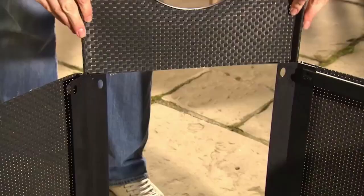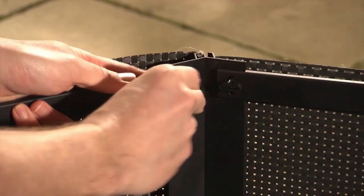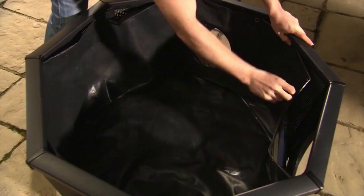Quick, easy assembly means you can enjoy your pond the very same day. Affinity pools are designed to be enjoyed outdoors all year round and are made using only the highest quality materials.